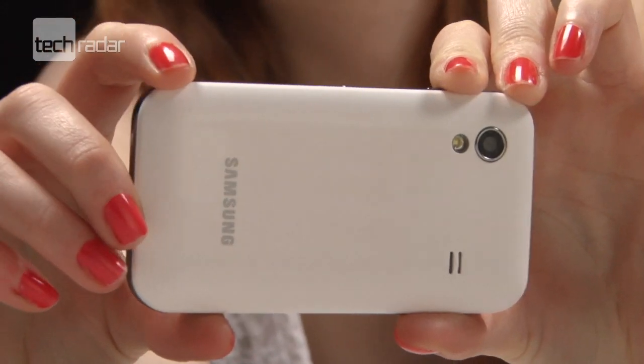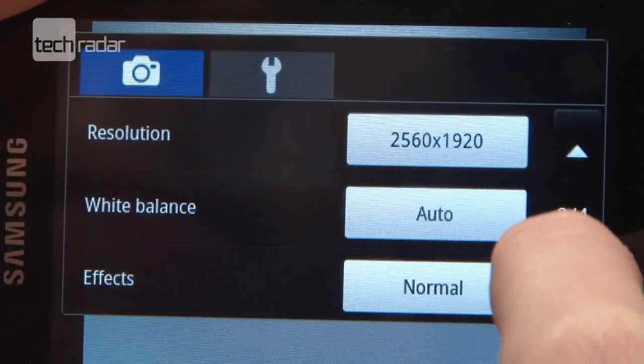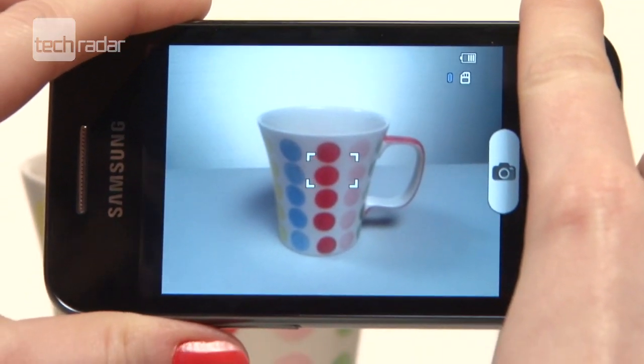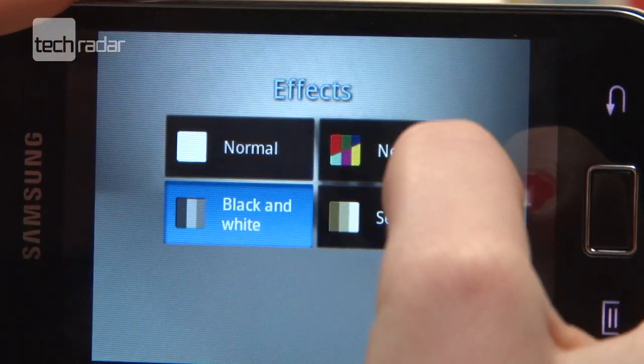The camera is a lot better than we were expecting from the comparatively low 5 megapixel rating and gave us some pretty nice snaps. There's a load of settings to perfect your picture taking too.